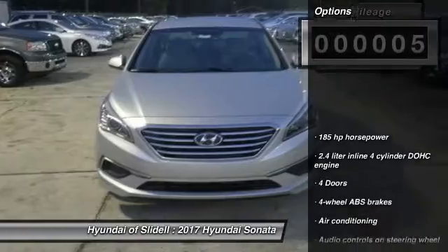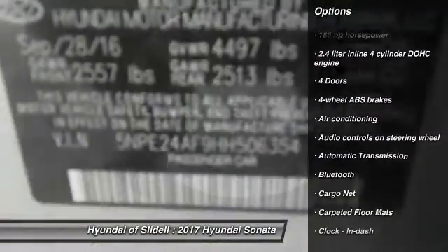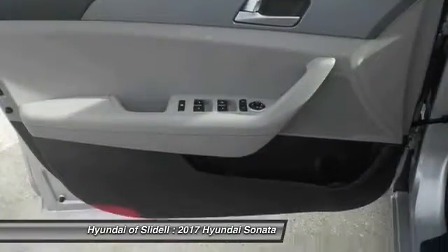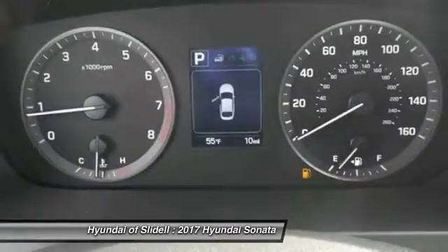Here are some of this vehicle's great options: Traction Control, Stability Control, Bluetooth, Air Conditioning, Passenger Airbag, Driver Airbag, Front Wheel Drive, Automatic Transmission, Tilt and Telescopic Steering Wheel, Cruise Control.